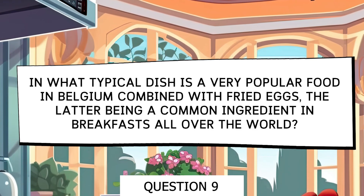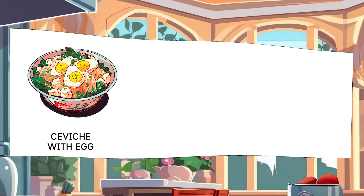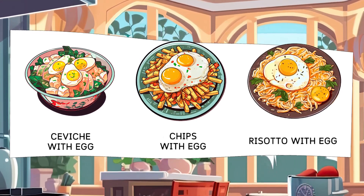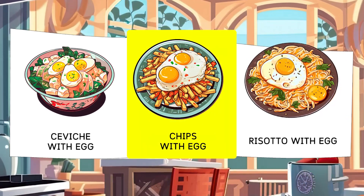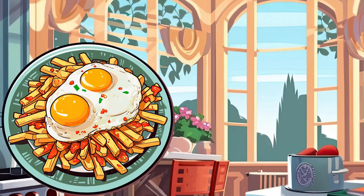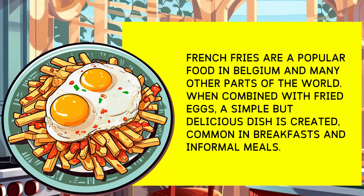In which typical dish is a highly popular food in Belgium combined with fried eggs, the latter being a common ingredient in breakfast worldwide? Options: Ceviche with Egg, French Fries with Egg, Risotto with Egg. French fries are a popular food in Belgium and many other parts of the world. When combined with fried eggs, it creates a simple yet delicious dish commonly enjoyed for breakfast or casual meals.